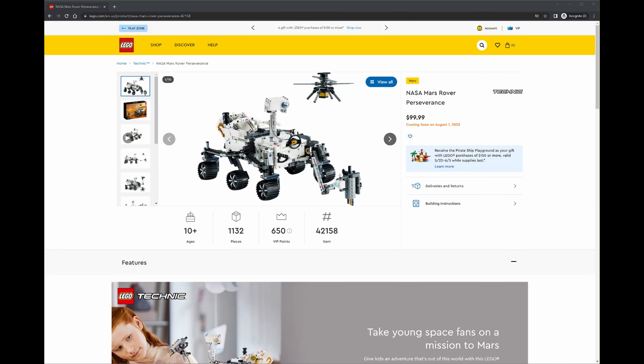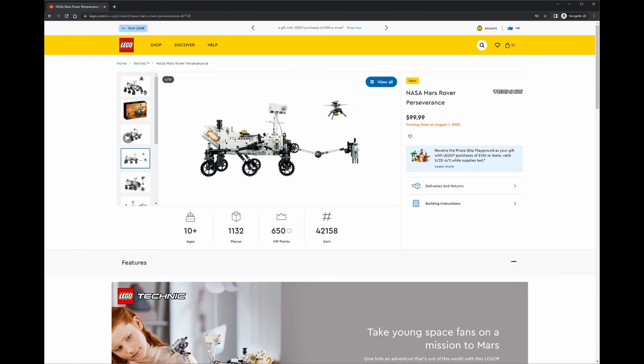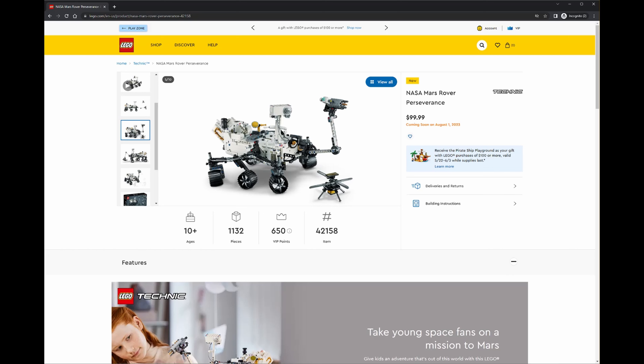At the time of making that video they didn't actually have this on their website, so I was giving you all the information from a blog post. Now I can actually confirm some of these details. As we can see, this is the US site and interestingly it says here that it's going to be released on the 1st of August.